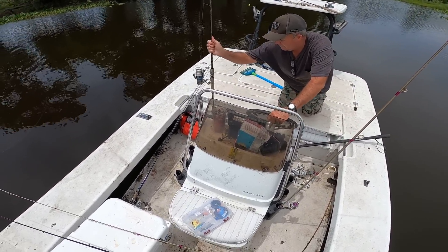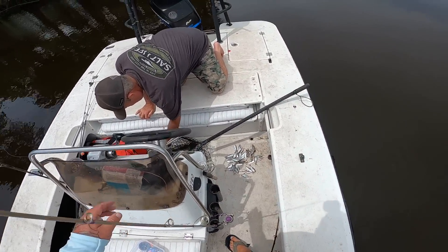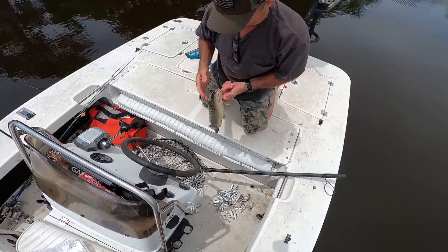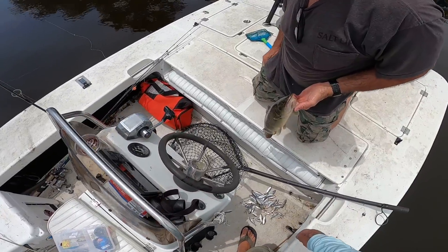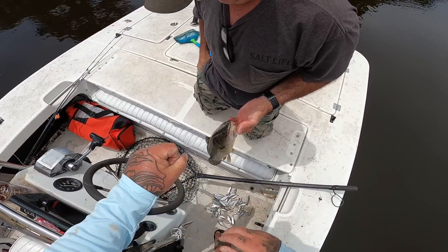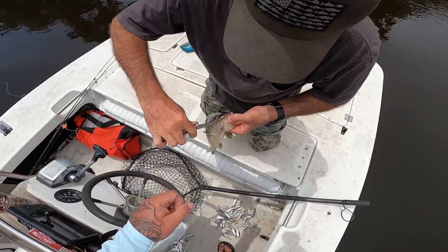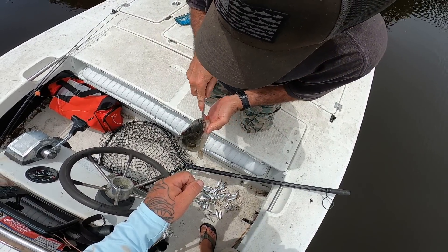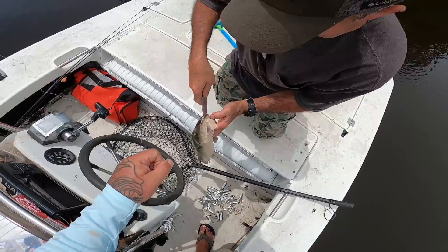That's a nice size mudfish. If we were eating them, that would be your eating size — a perfect one. Pretty guy, I just need to get his mouth open. The hook is right there but I don't have pliers on me. I'll open his mouth. They don't have teeth or nothing — my butt they do! They have serious teeth. Look at those teeth right there — yeah, he's got some bite!